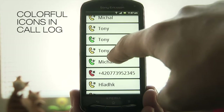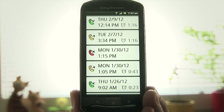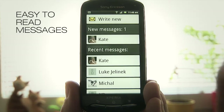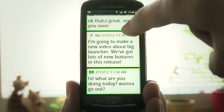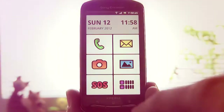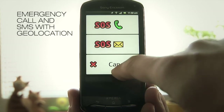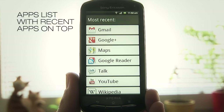Colorful icons in call log. Easy to read messages. Emergency call and SMS with geolocation. Applications list with recent apps on top.